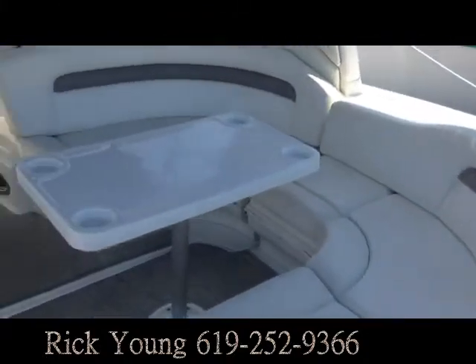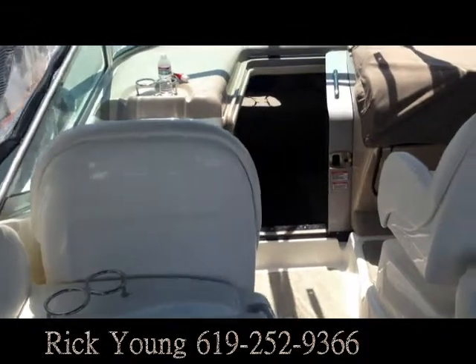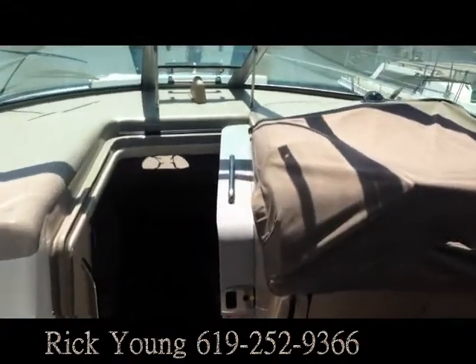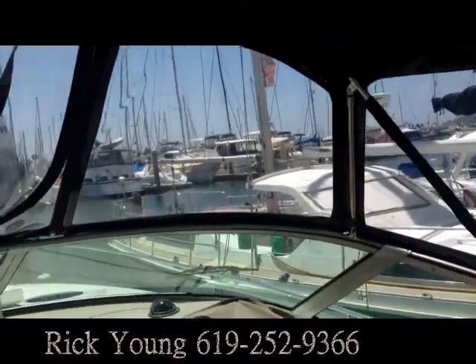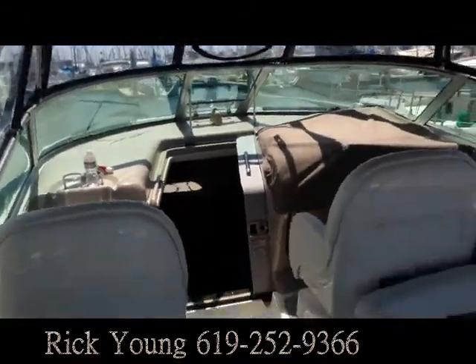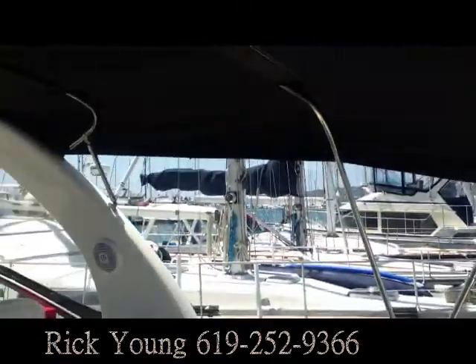Big wraparound seat as you can see here, double seats over there with a single over here, and a center walkway down. That windshield also has an electric window that opens and closes. The canvas is all new and updated within the last year, and in the back you have a full canopy and full camper canvas.